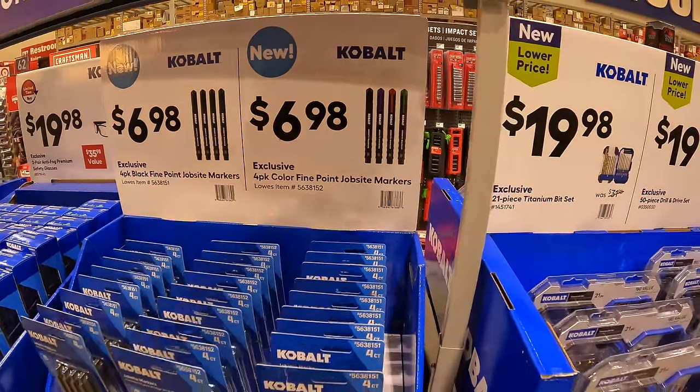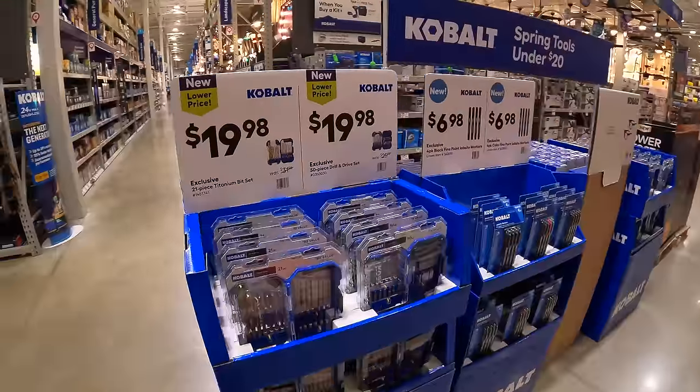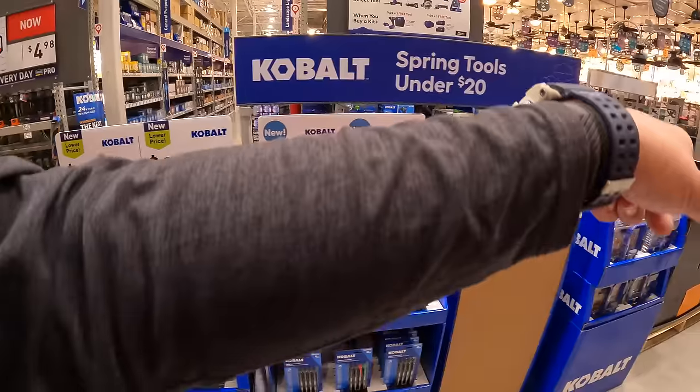$6.98 for a four-pack of black fine point job site markers, or for the same price you can get colored. Black or colored. Those are the same bits and markers.